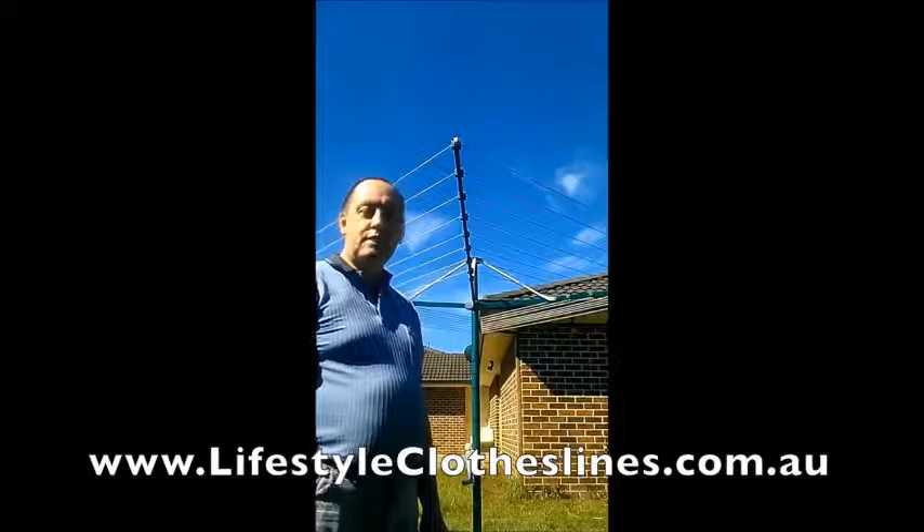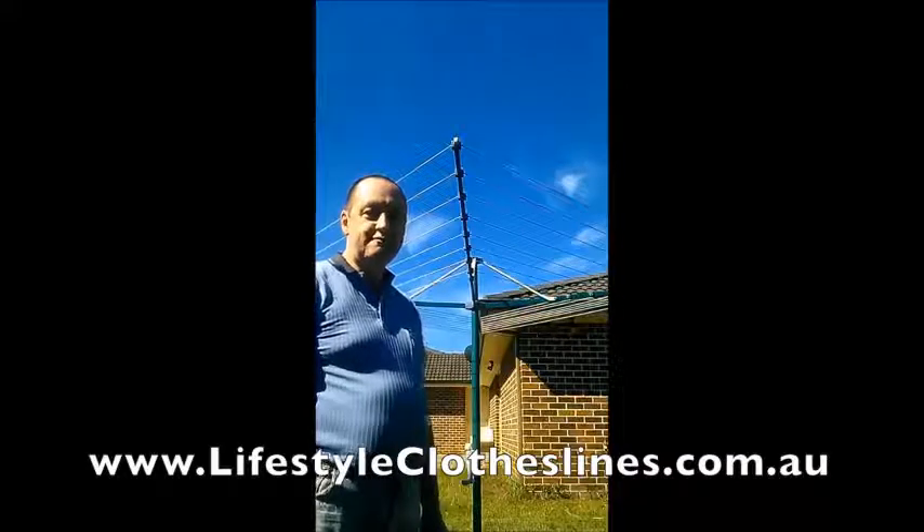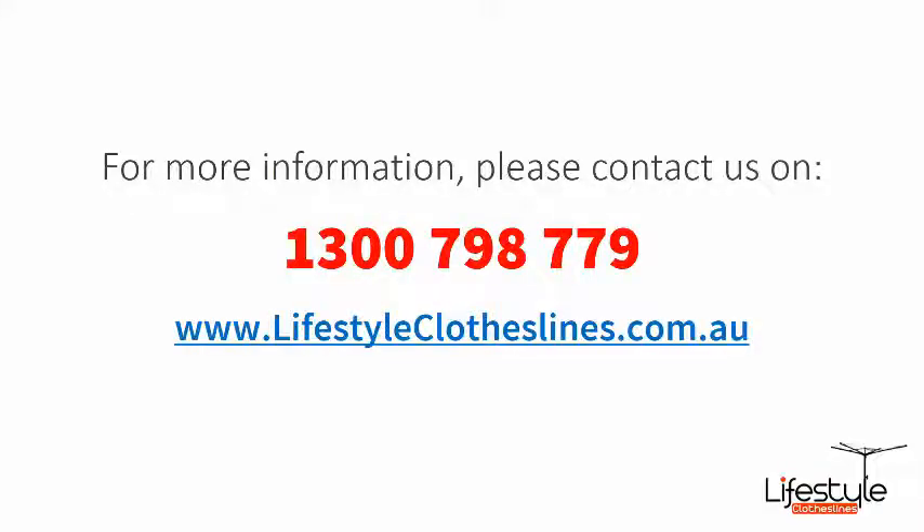So if you want service, don't go to Bunnings — go to Lifestyle Clotheslines.